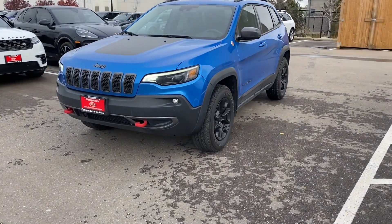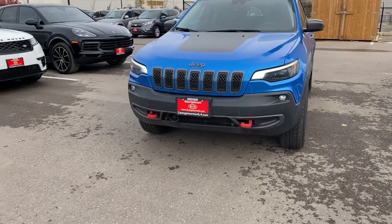Hi, this is Adrian here from Georgetown Kia. I just want to thank you for the interest in our 2019 Jeep Cherokee.